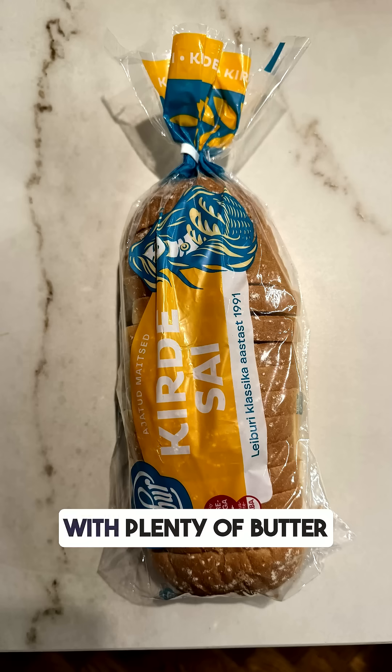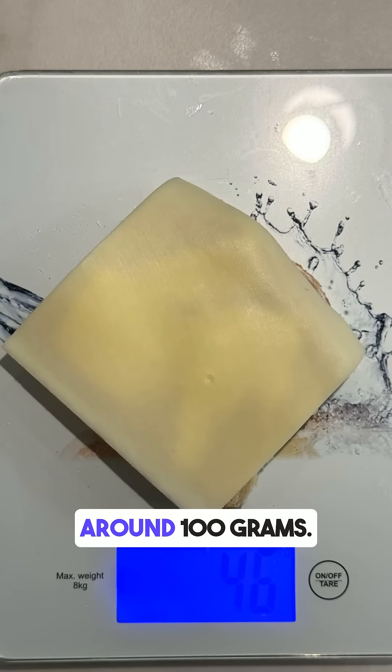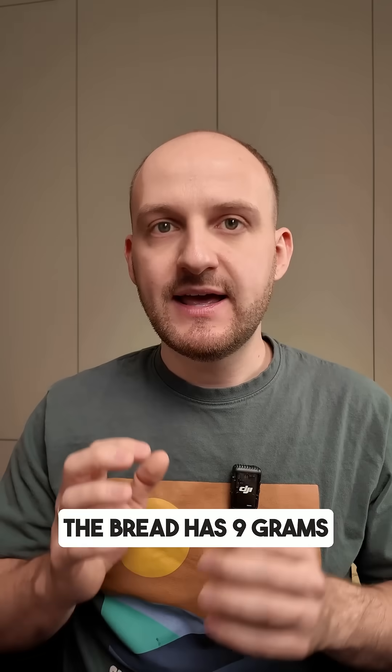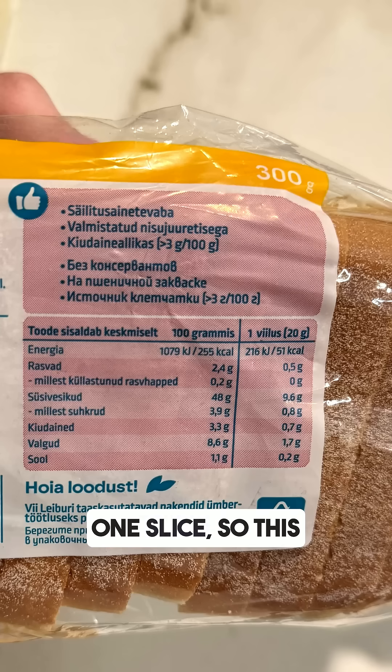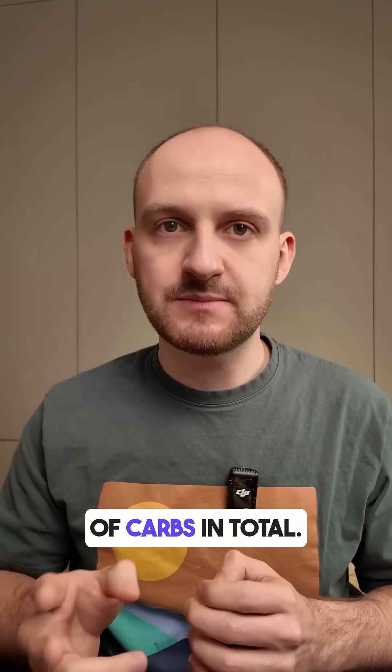I made two sandwiches with plenty of butter and cheese. In total they weighed around 100 grams. The bread has 9 grams of carbs per one slice, so this sandwich has about 20 grams of carbs in total.